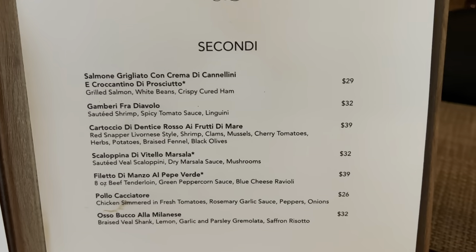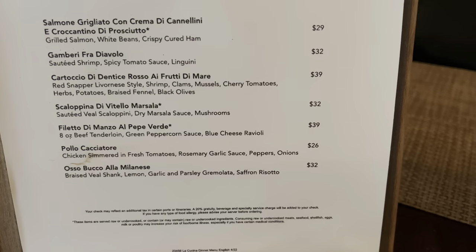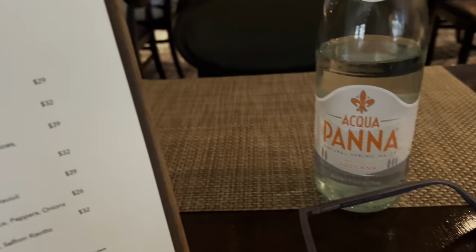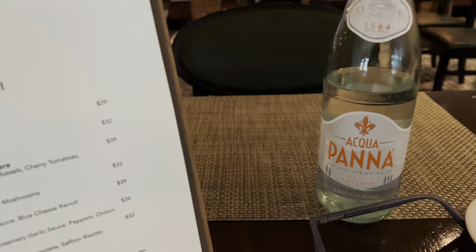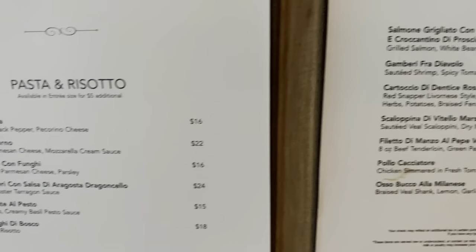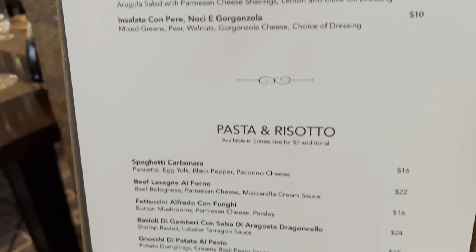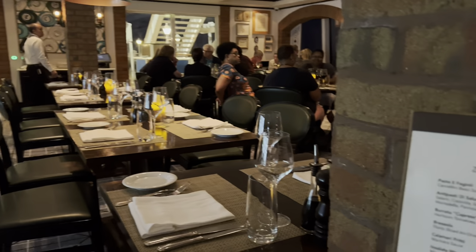And here are the main courses. I already got my Acqua Panna — that's what I'm drinking usually. It's included in my drink package. So let me have a closer look at the menu and then I'm going to decide what I'm going to eat today in La Cucina.